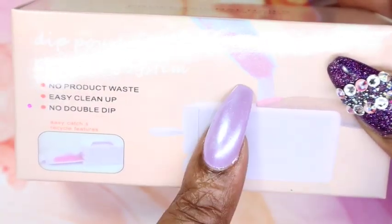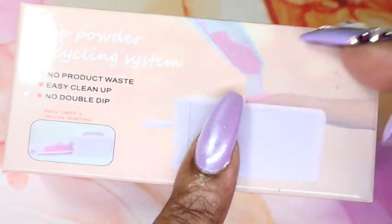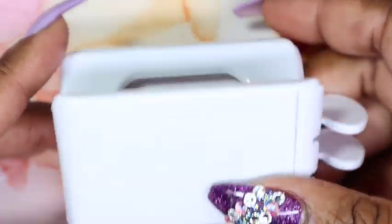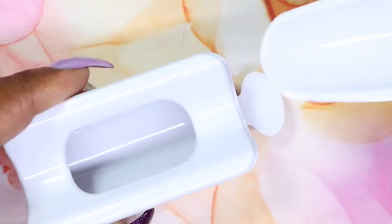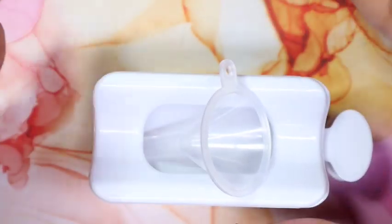Last but not least, I got this glitter and dip powder catcher. This is fantastic, especially when doing a full coverage glitter nail or a sugaring effect — you just put it under the nail, sprinkle or pour your product, and it catches everything. Then you pour it back through the spout and into your jar. I'm ecstatic for this because it'll mean less mess and easier cleanup when doing certain looks.